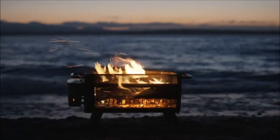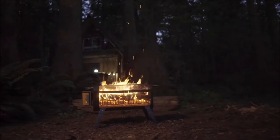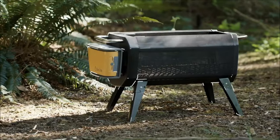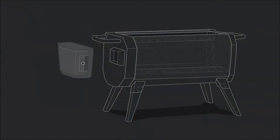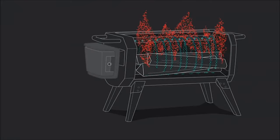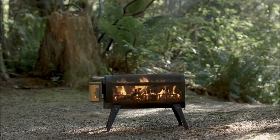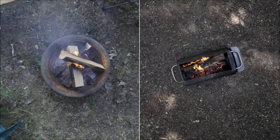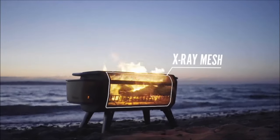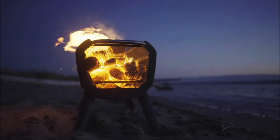Experience the BioLite Fire Pit Plus, a groundbreaking gadget that transforms outdoor fires into a blend of warmth, ambience, and practicality. Utilizing 31 internal jets, the Fire Pit Plus ensures precise air injection for an efficient fire, minimizing smoke and optimizing fuel consumption. The X-ray mesh body offers an unobstructed view of flames, creating a captivating illusion of a floating fire as night falls. With compatibility for both firewood and charcoal, the Fire Pit Plus becomes a versatile cooking companion, seamlessly transitioning from a delicious meal to a smokeless, cozy fire. Designed for travel, it features folding legs and a compact footprint, with setup and cleanup hassle-free thanks to complete combustion and a user-friendly trapdoor for debris removal.